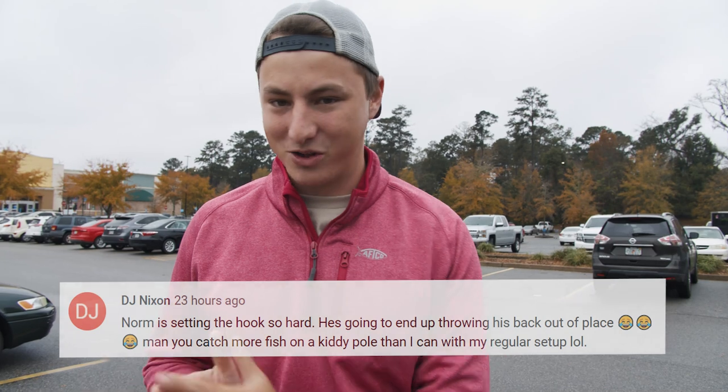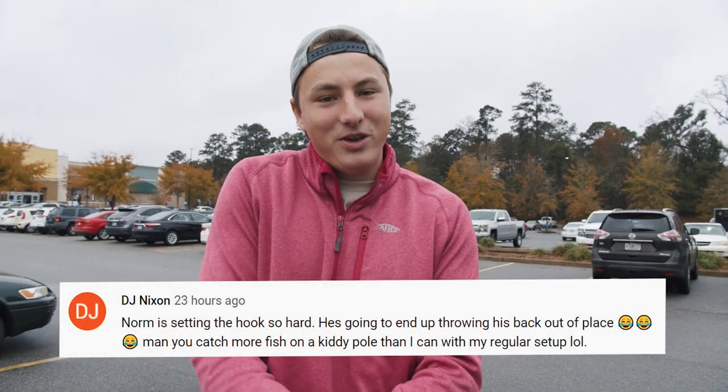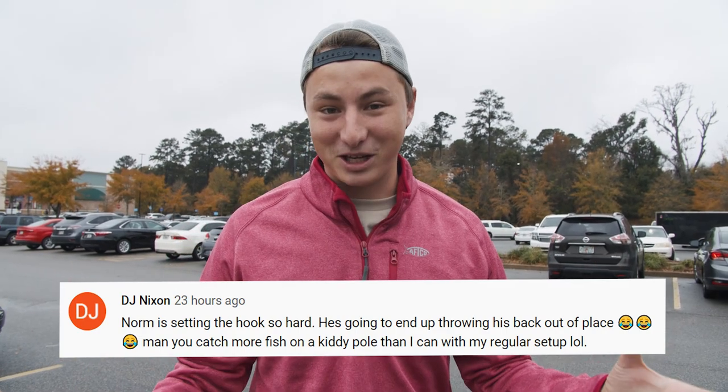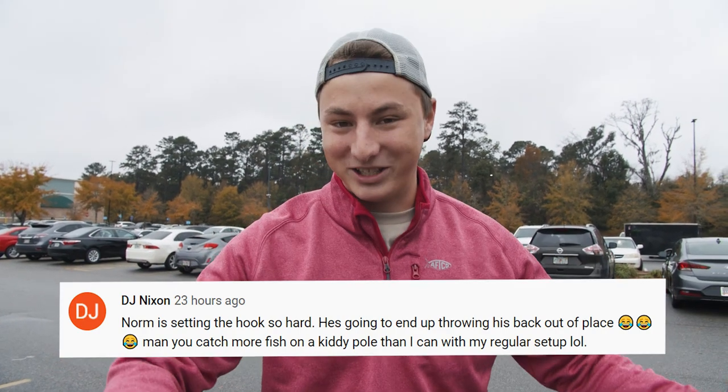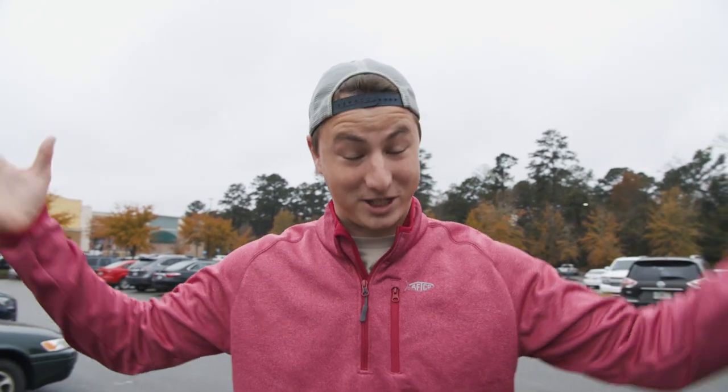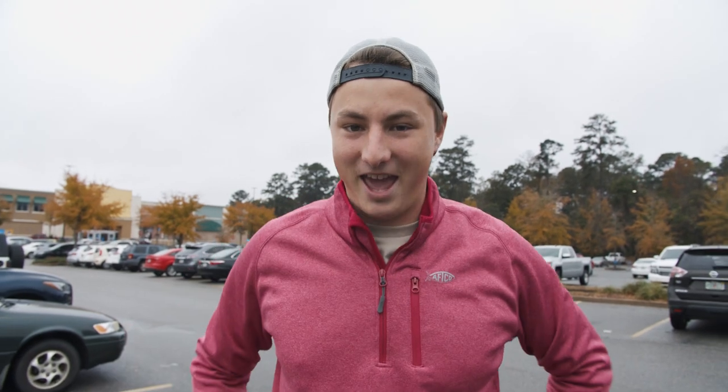Today we are here at Walmart doing the Christmas gear only fishing challenge. Basically, anything that looks like Christmas to me is what we're getting — so that could be red and green lures, Christmas colors, maybe something that looks like a Christmas ornament, an elf, a gingerbread man, or Santa. Whatever looks Christmasy, we're going to buy and try to catch fish on it today.